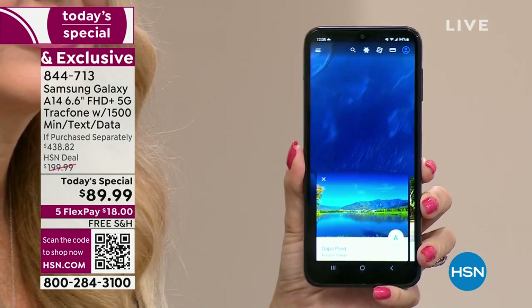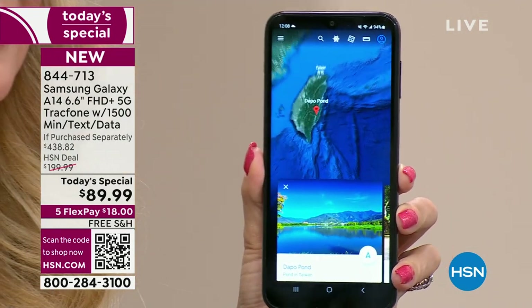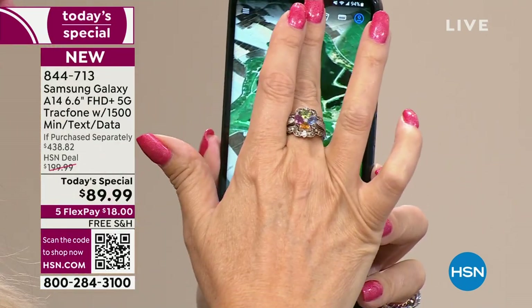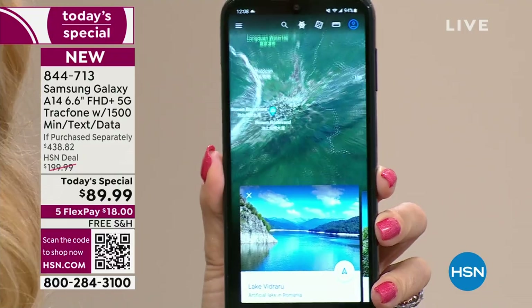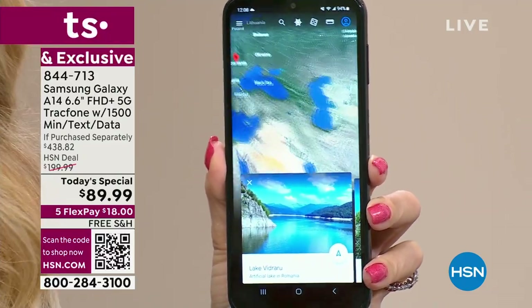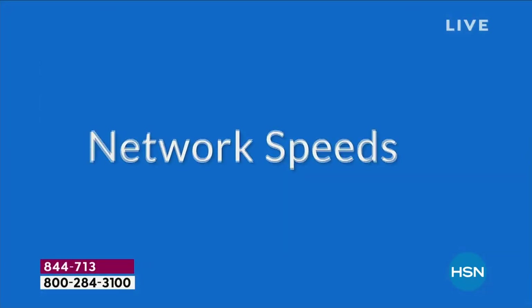It seems to do everything so effortlessly — that's the octa-core processing power. And with 5G service, this is a future-proof, future-forward phone that you're not going to have to replace just because brand new technology is coming out. This has the latest and greatest.